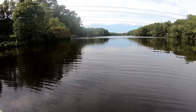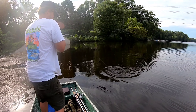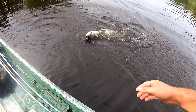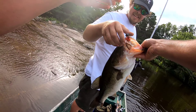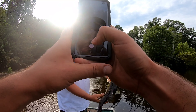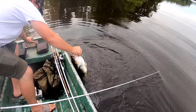Oh my god, this thing is huge. Take your time, I got him. It's got a toad, guys — oh my god. Hold him just like that, dude, just like this, the other hand. There you go, picture. She was 6.21, guys.